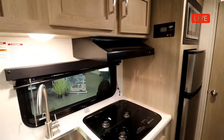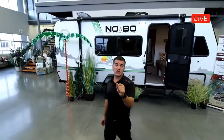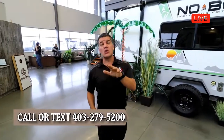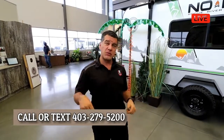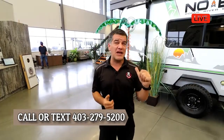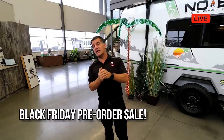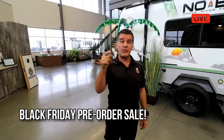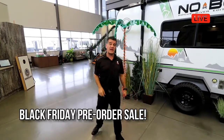Thanks for taking the time to watch our small single-axle family bunk model trailers. We're going to be shifting segments and showing you all sorts of exciting products here at Rangeland RV. Make sure you call the numbers below — text, call, or email — we're more than happy to answer any questions at Rangeland RV's first annual Black Friday pre-order sales event. Call in now!